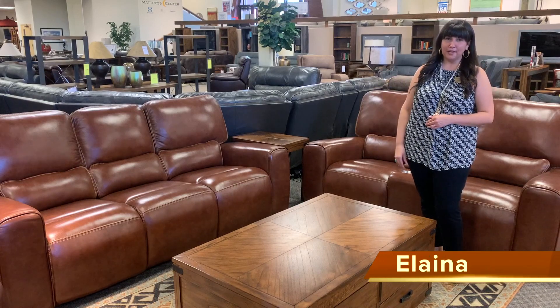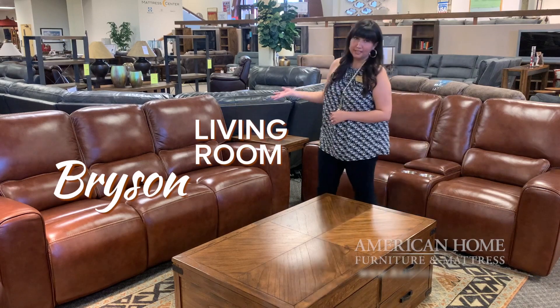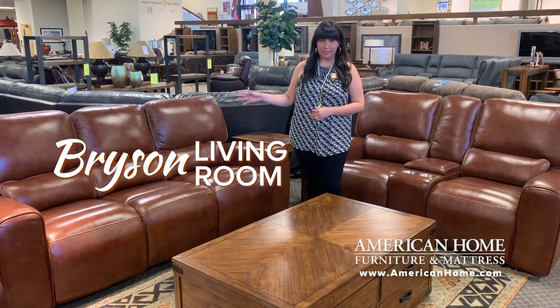Hello, this is Elena with American Home Furniture and Mattress. I'm excited to talk to you about our Bryson Living Room Group. It's one of my favorites.